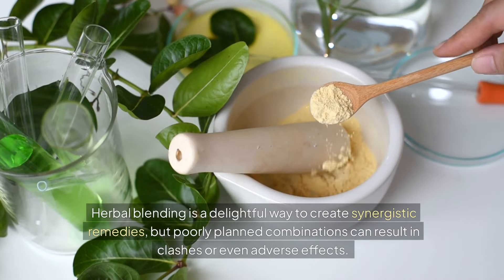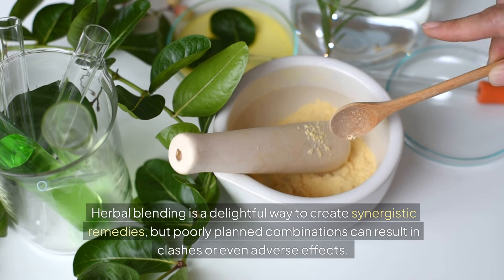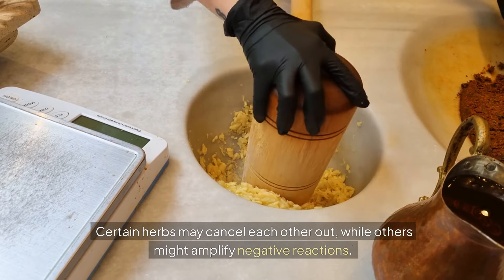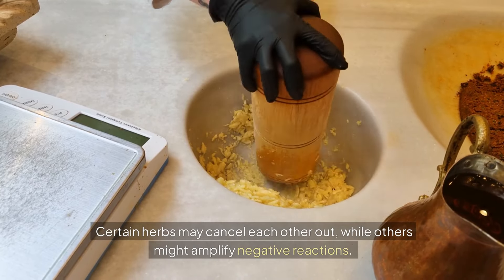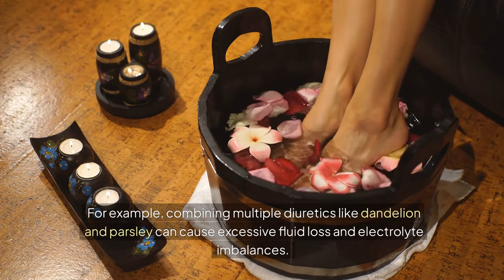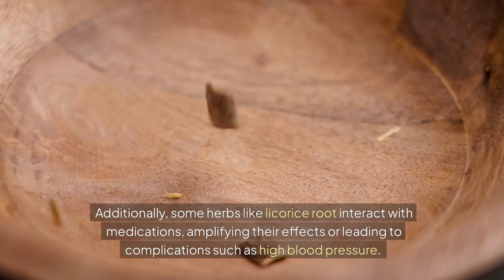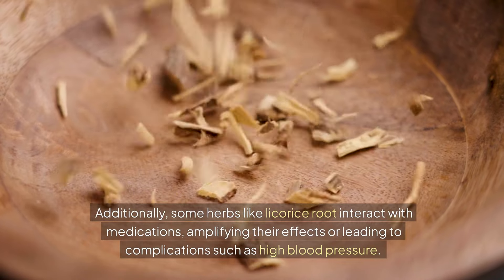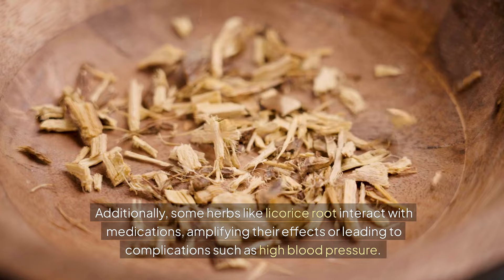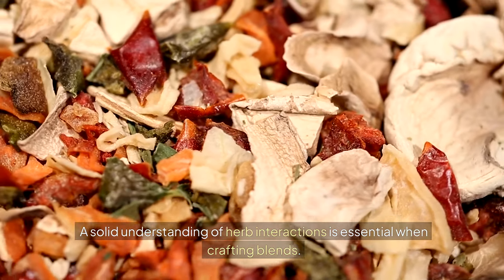Herbal blending is a delightful way to create synergistic remedies, but poorly planned combinations can result in clashes or even adverse effects. Certain herbs may cancel each other out, while others might amplify negative reactions. For example, combining multiple diuretics like dandelion and parsley can cause excessive fluid loss and electrolyte imbalances. Additionally, some herbs like licorice root interact with medications, amplifying their effects or leading to complications such as high blood pressure. A solid understanding of herb interactions is essential when crafting blends.